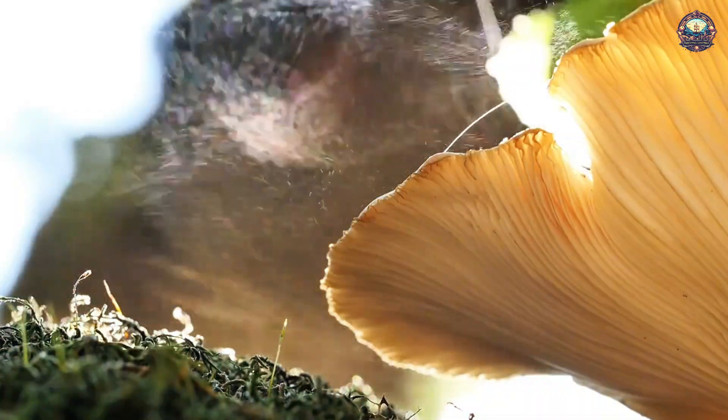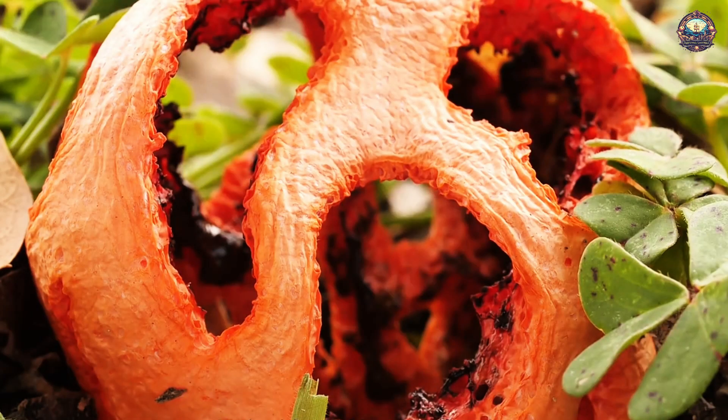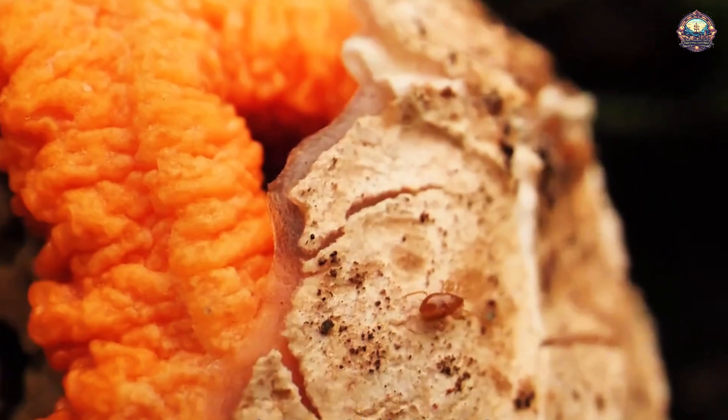Most natural plants can spread their shells only with the help of the wind. But the red dragon's head army is different — it needs a special insect to spread the shells.